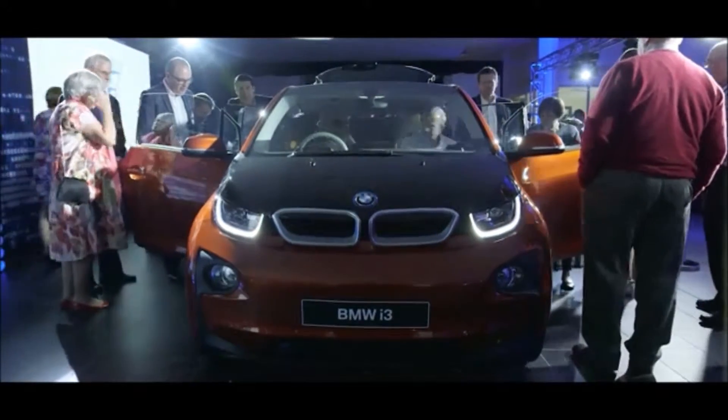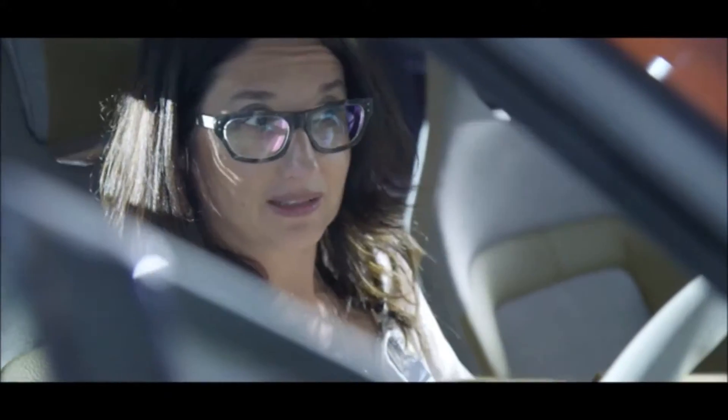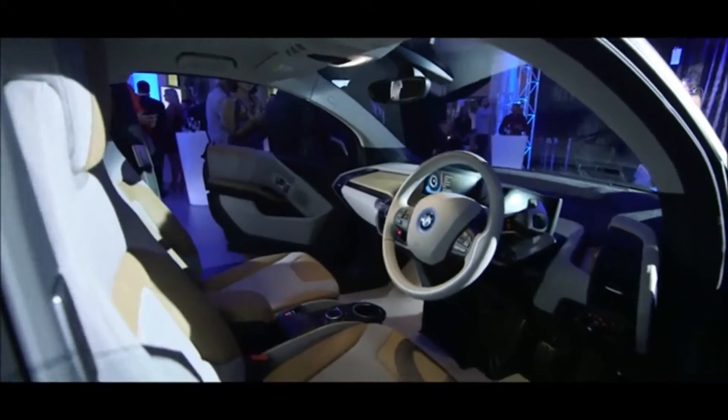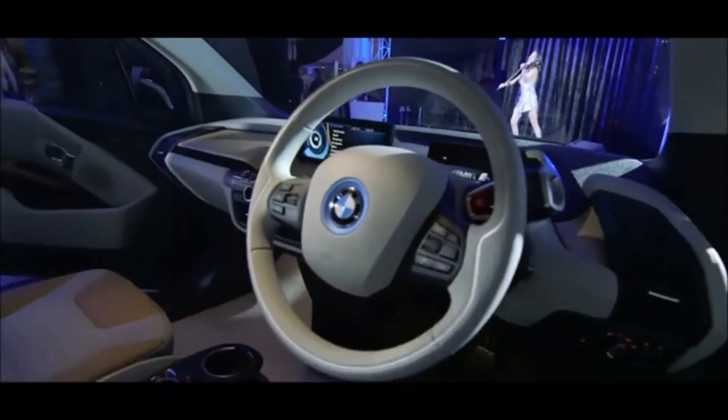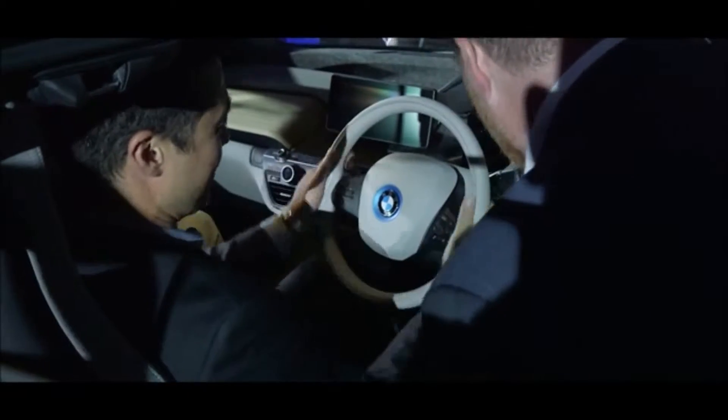Its one-piece construction gives the car unbelievable structural integrity, giving the driver overall better balance and better drivability of the vehicle. The interior of the BMW i3 is quite spacious, with sustainable materials being used right throughout. BMW's aim is to give it a free-flowing effect.